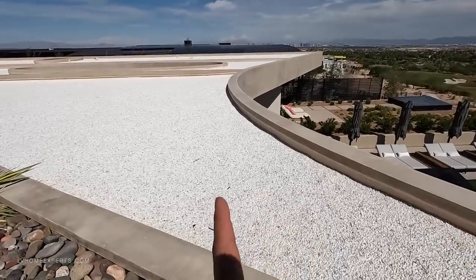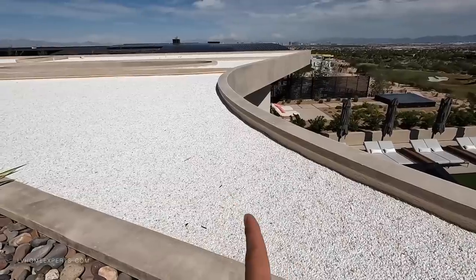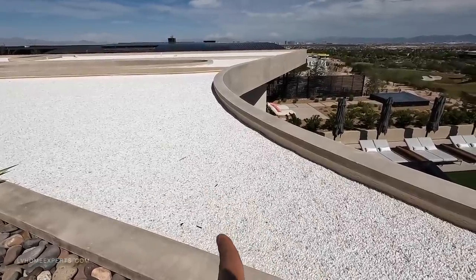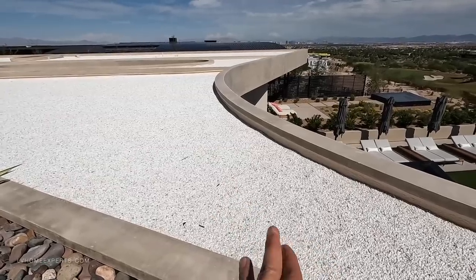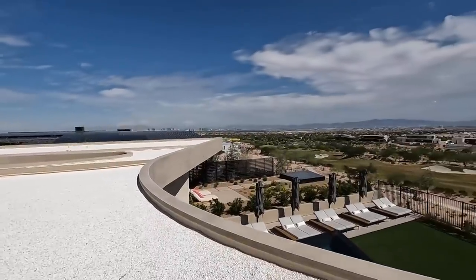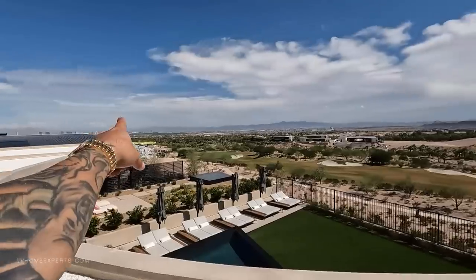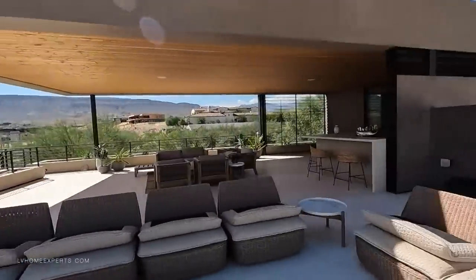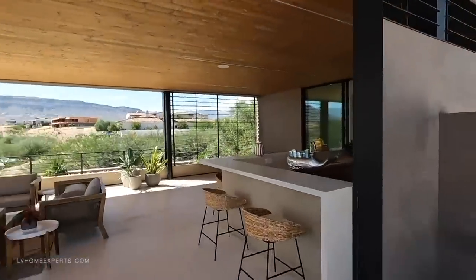They spray-foamed the whole roof, which provides about six years of protection and works very well. They also put a pitch on it with a drain, but aesthetically that looked bad, so they added small recyclable rocks to give it a beautiful finished look. Again, attention to detail. And as you can see we have the Las Vegas Strip from the south side all the way to the west side. Gorgeous.